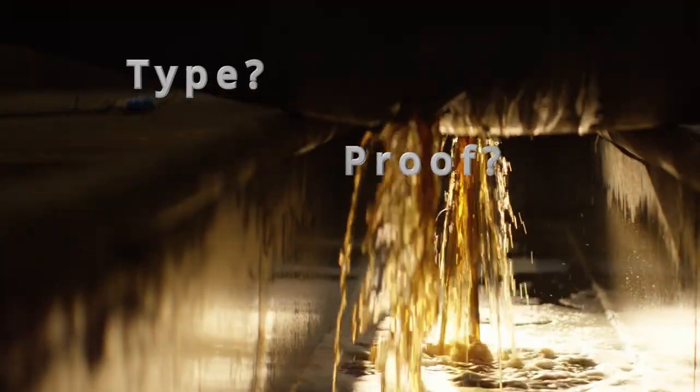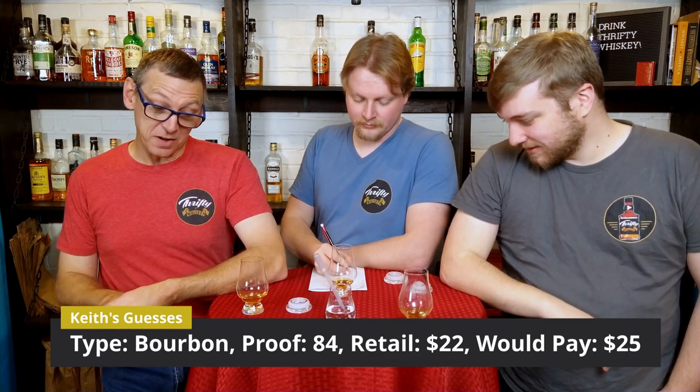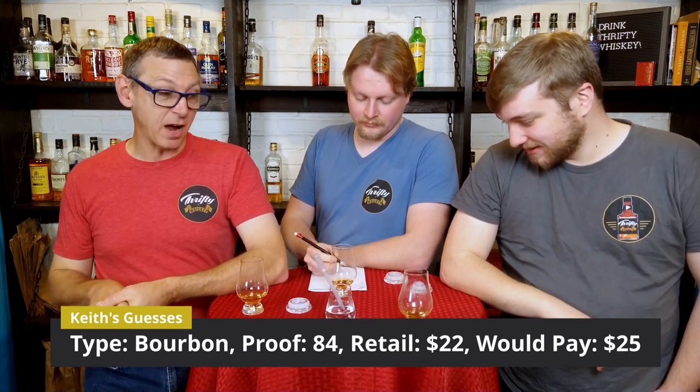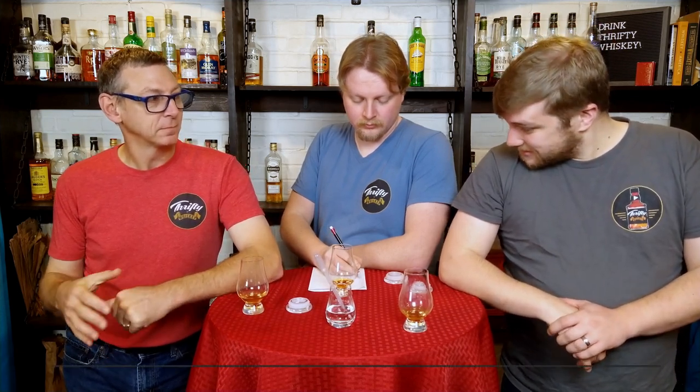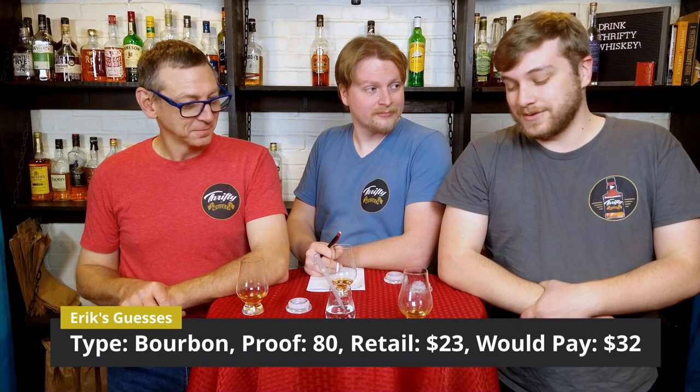Those are the ratings. We're going to do guesses now. Sticking with the theme, I'm going with bourbon. Slightly higher proof — I'll go 84 proof, retail $22, and I'd be willing to pay up to $25. I also think this is a bourbon. I'll step down and say 80 proof. I think it retails somewhere in the low 20s, around $23. I'd probably be willing to pay $32-ish for this — it's pretty good.